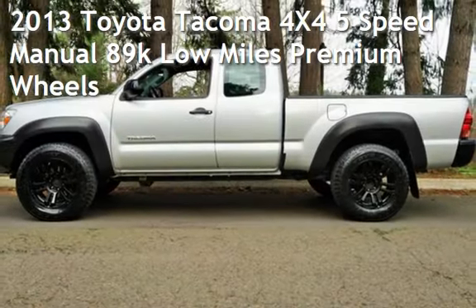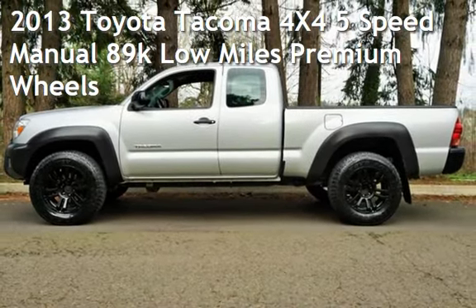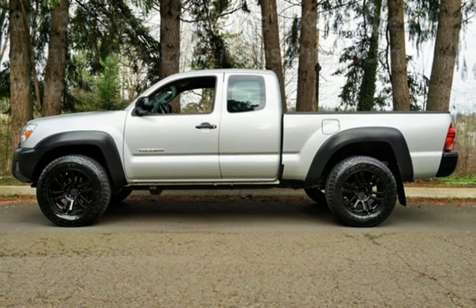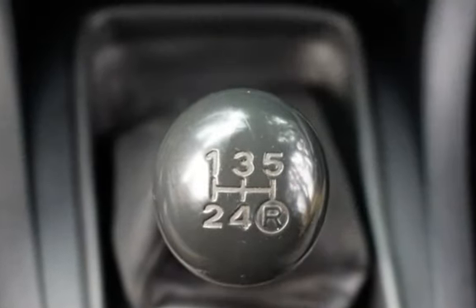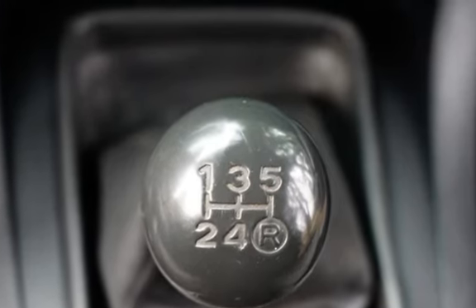Check out this pre-owned 2013 Toyota Tacoma 4x4. This 4-door truck has a 4-cylinder, 2.7-liter i4 engine, with 4-wheel drive, and a 5-speed manual transmission.